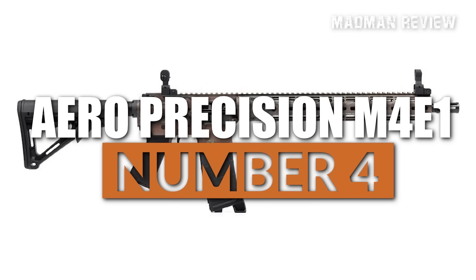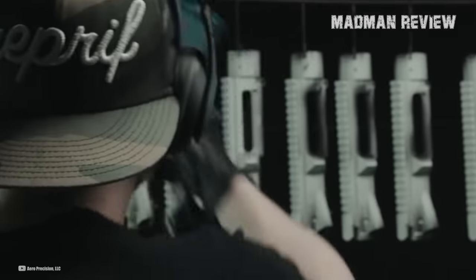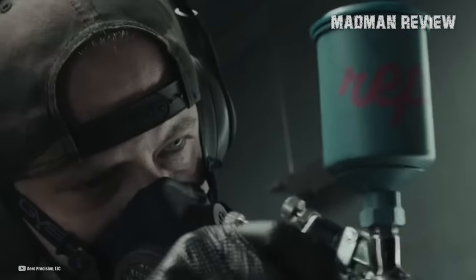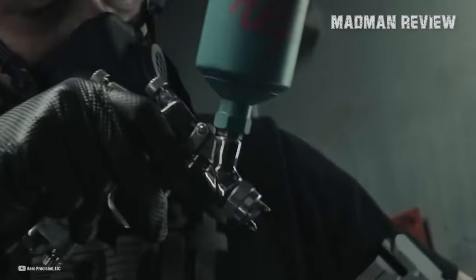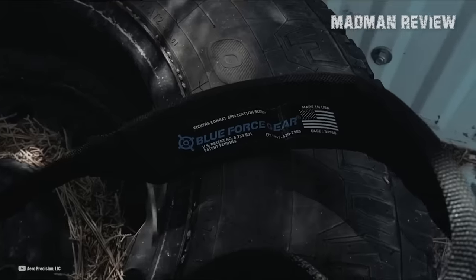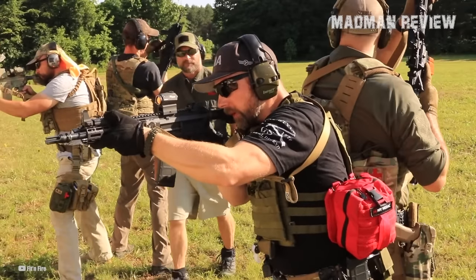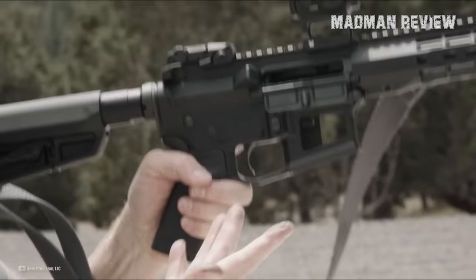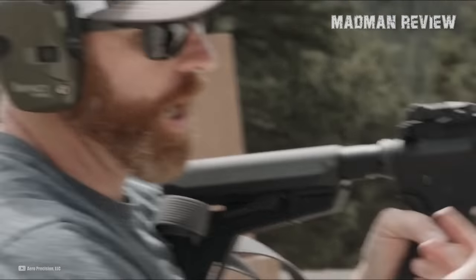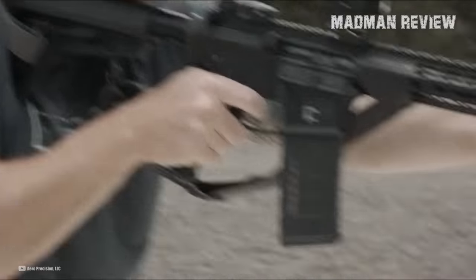Number 4: Aero Precision M4E1. The Aero Precision M4E1 is constructed on the highly acclaimed Enhanced Series Upper Receiver, incorporating a unified upper receiver and handguard platform that offers a lightweight, independent, and flexible structure resulting in top-notch performance and precision. The 16-inch barrel is made of 4150 chromoly vanadium with a QPQ corrosion-resistant finish and a 1-in-7 twist. The upper has an M4E1 Enhanced Upper Receiver, a Gen 2 Enhanced Series Handguard, a low-profile gas block and mid-length gas tube, and an M16-cut bolt carrier group made of 8620 steel, phosphate-finished, properly staked, with a standard A2 flash hider.